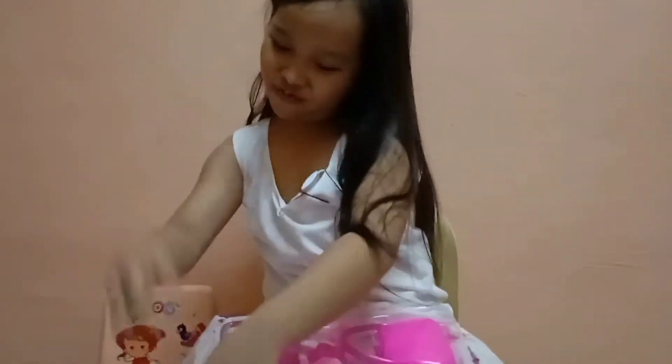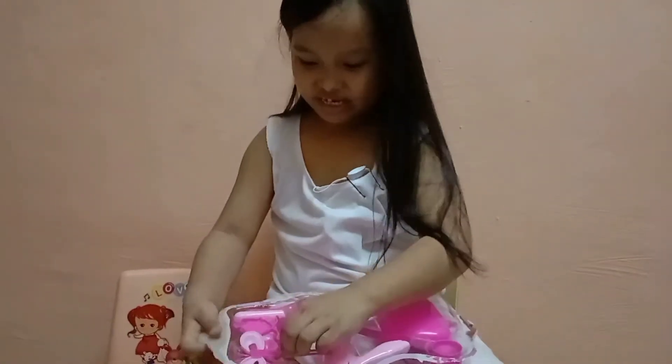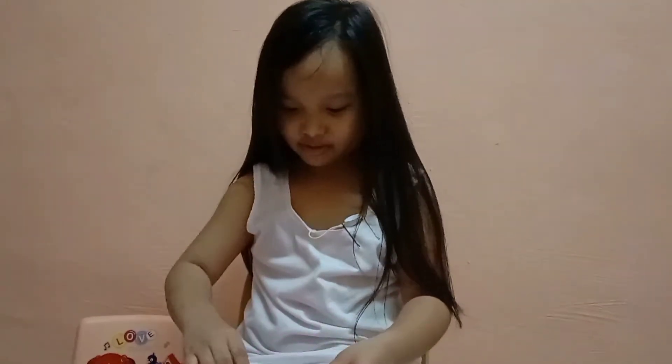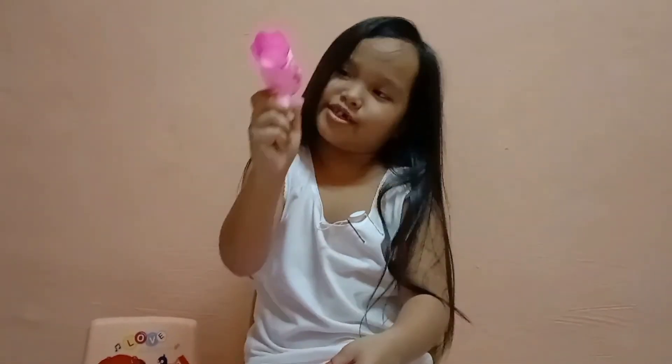This is so fun to play with all day. My sister got the same one. This is what it looks like, and this is the purse. And the blow dryer — since you cannot push this one because it's plastic, but you can still do it like this.